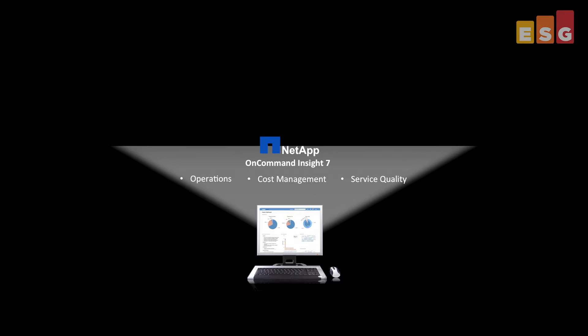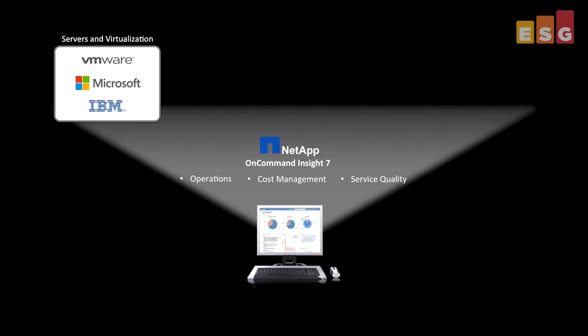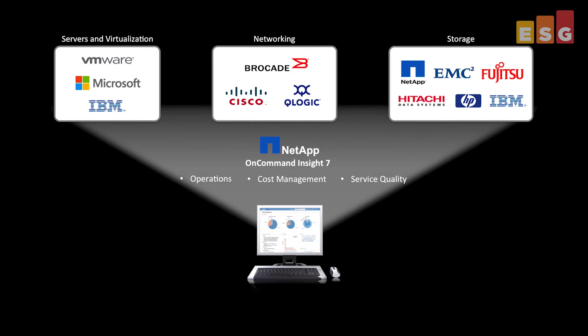We recently completed an ESG Lab review on NetApp OnCommand Insight 7, which is software designed to help manage the complexities of a dynamically changing IT infrastructure, specifically around operations, cost management, and service quality. You can use the software to manage and analyze physical and virtual IT environments with heterogeneous server, network, and storage solutions across the domain for multiple vendors.